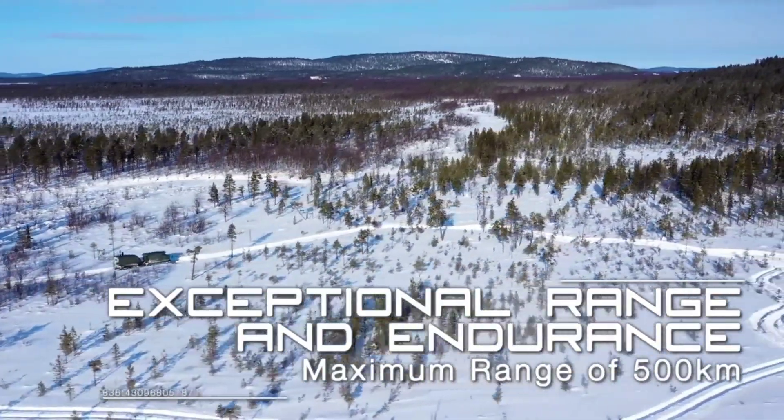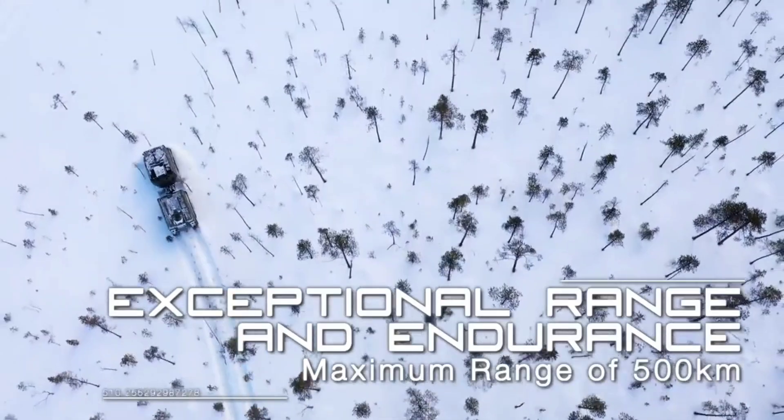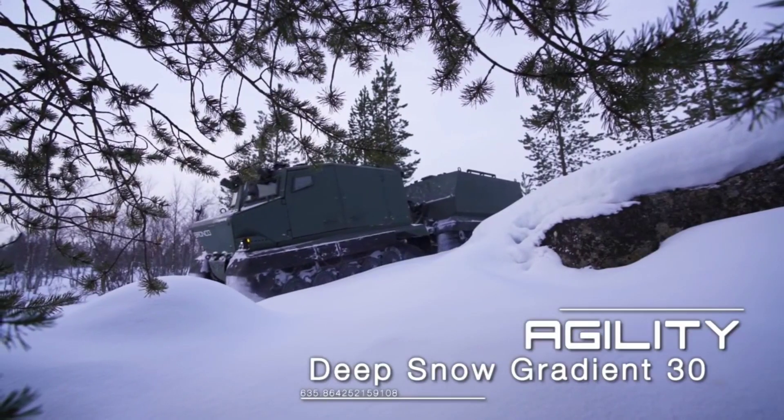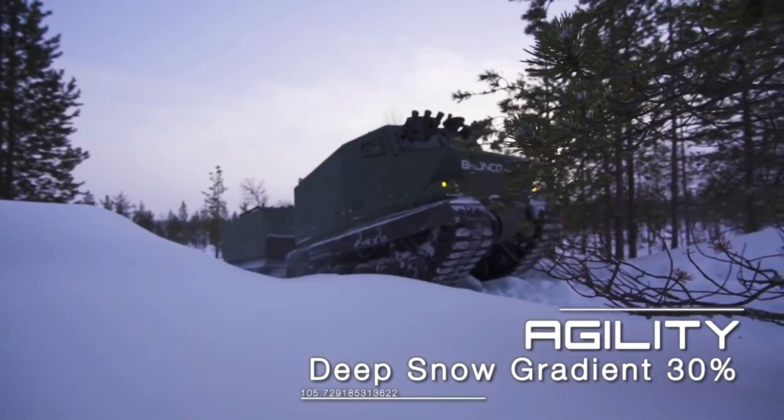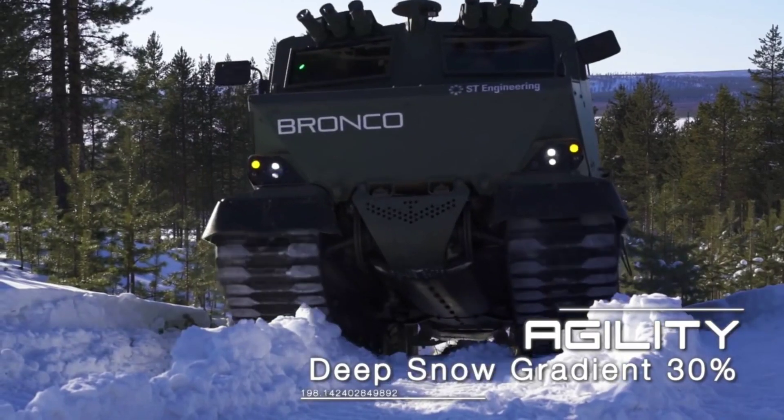Whether you're working in forestry, agriculture, or construction, the Bronco ATTC is your reliable companion. Experience unmatched performance and reliability with the Bronco ATTC, the ultimate all-terrain solution.